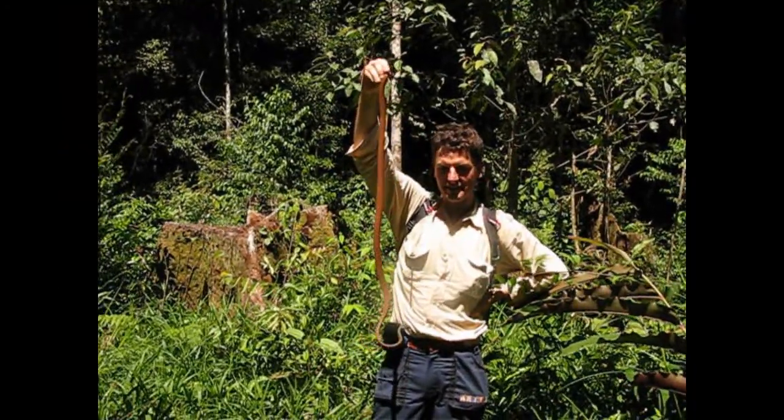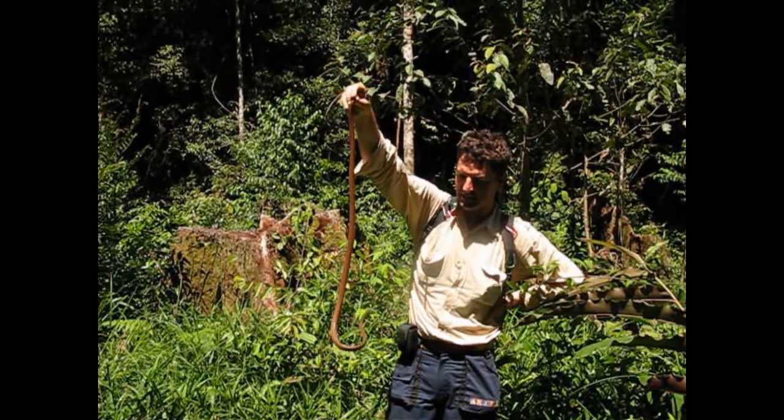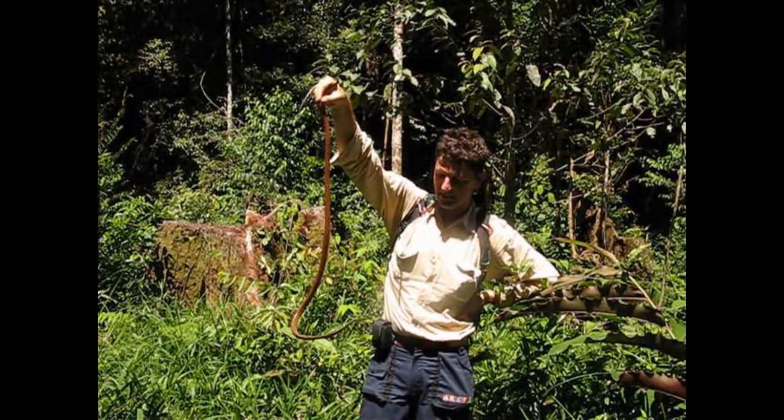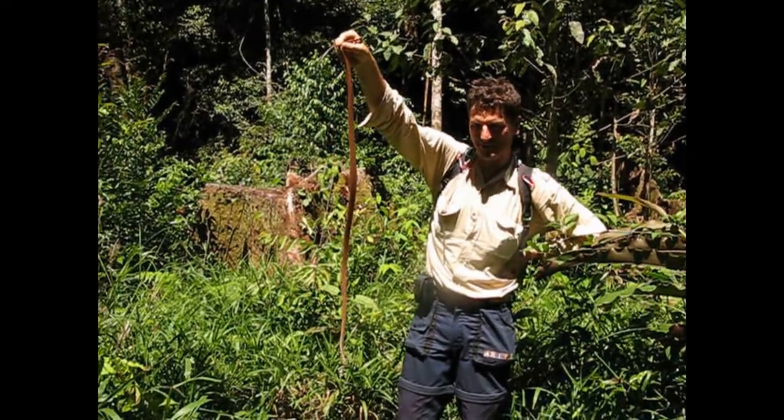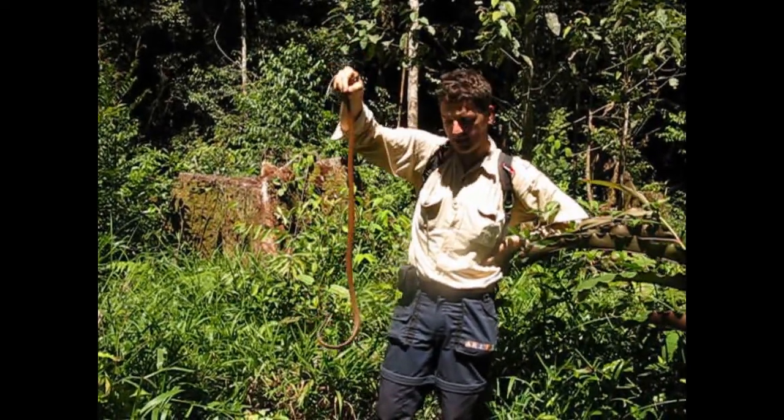Your first snake in Batang Toru, Jeanne? Oh yes, it's a beauty, eh? Not so aggressive. But they say it's deadly, eh? Oh yeah, it might be. We'll release it now.